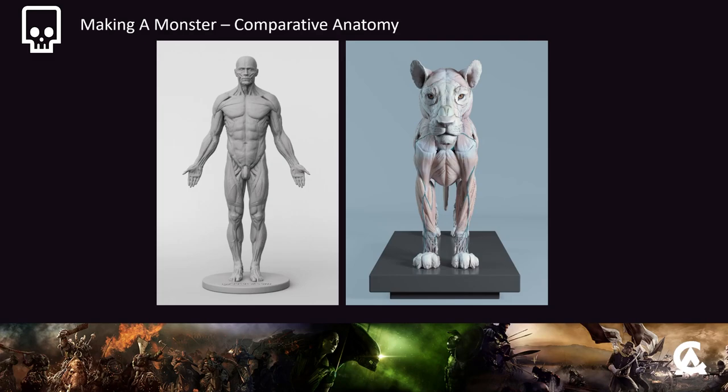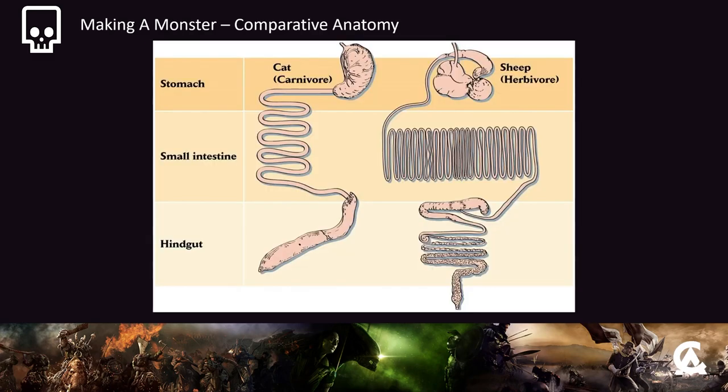When designing creatures - especially how we do on the Warhammer games - there are one of two ways. Some creatures are almost Cronenberg-ish where they're super alien and there's nothing relatable about them, but others draw inspiration from the skeletal and muscular structures of real world creatures. We need to understand how the anatomy works. The great thing is all their muscles are the same - the musculature of a cat is very similar to the musculature of a human. It's like a human on four legs. Having a strong foundation in anatomy is very important.